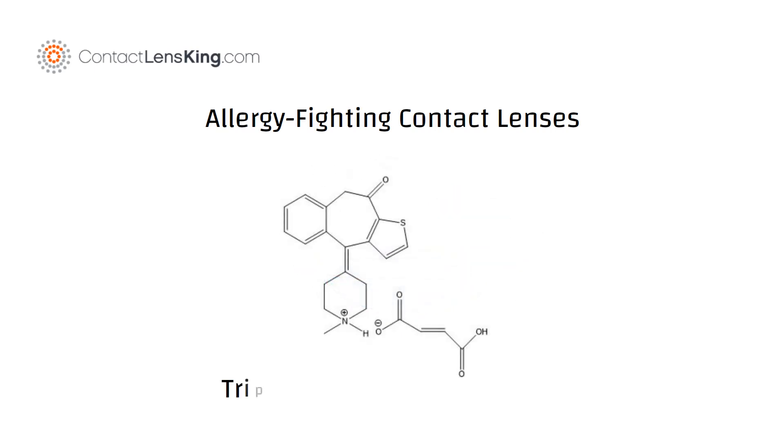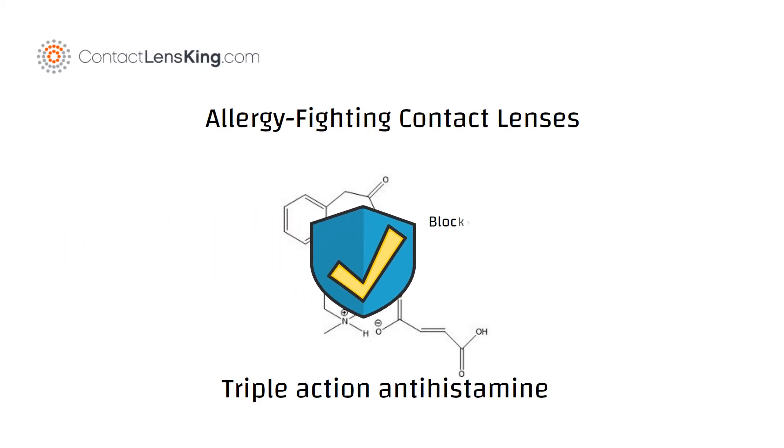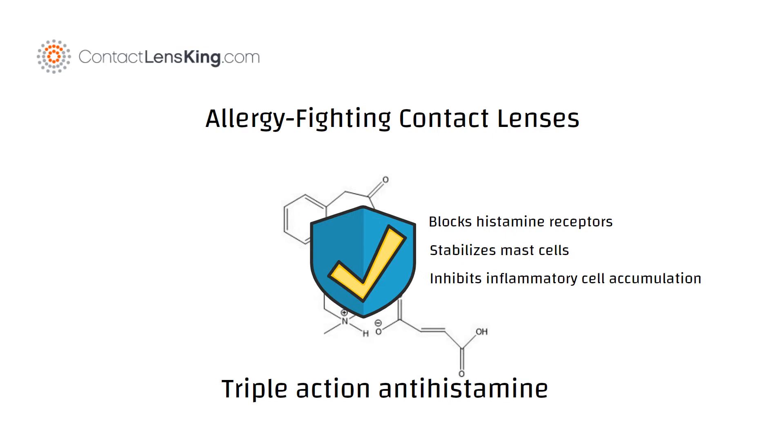Ketotifen is a triple-action antihistamine with proven efficacy and safety that helps block histamine receptors, stabilizes mast cells, and inhibits inflammatory cell accumulation within the eye.